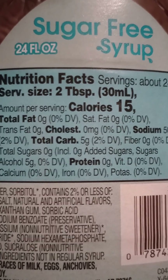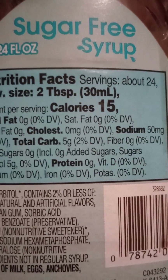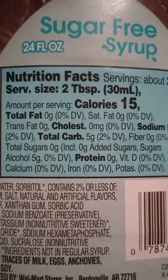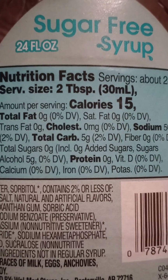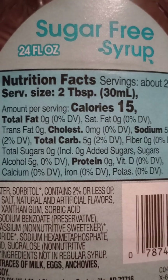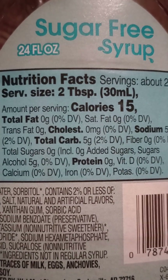Total carbs, 5 grams. Fiber, 0. Total sugar is 0. Zero added sugar. Sugar alcohol, 5 grams. Protein, 0.